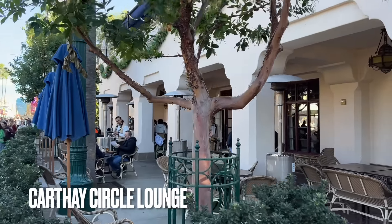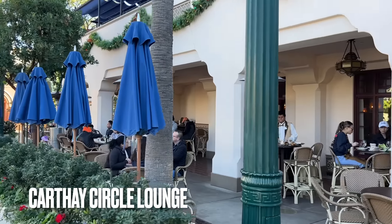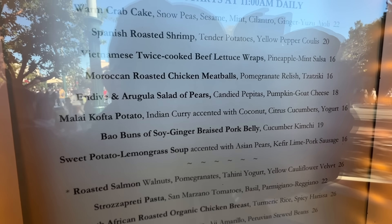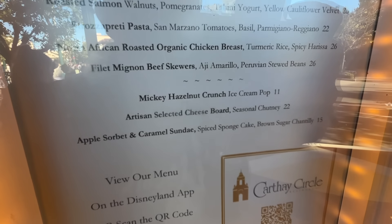Carthay Circle also has a lounge with a separate menu. The seating is outdoors, and you've probably seen this area before. I've never eaten here, so I can't speak to it personally, but the menu prices are much more reasonable.